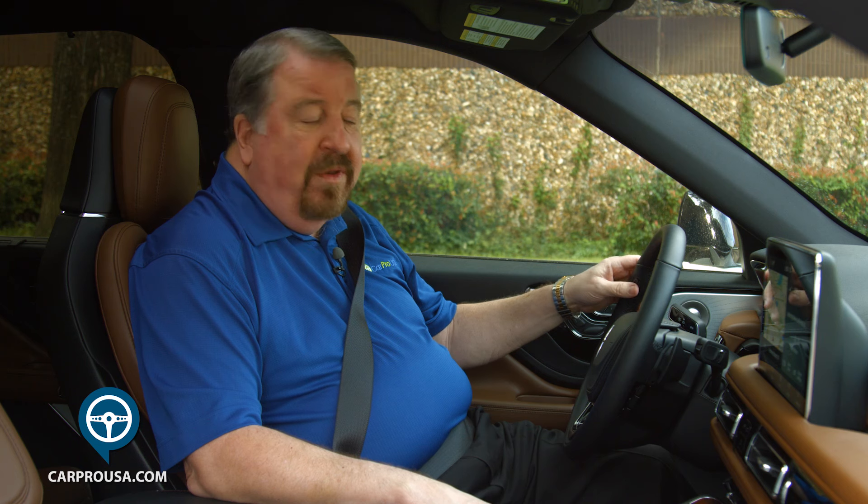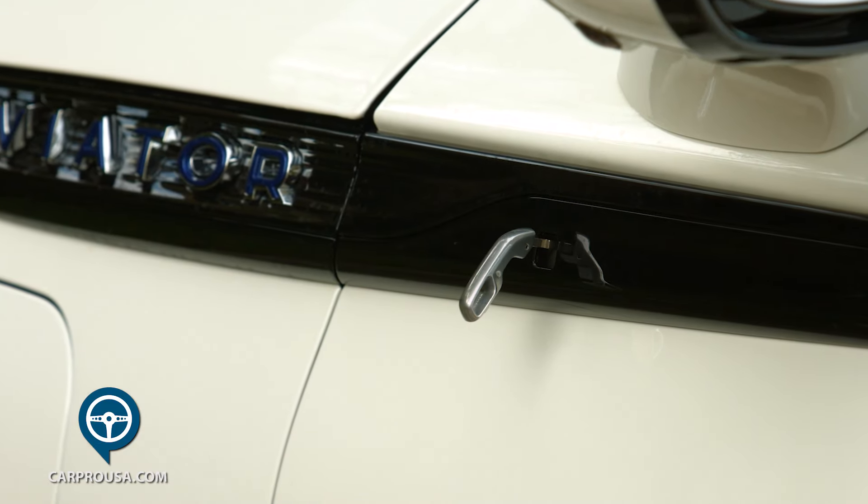Some cool things about the Aviator: the voice command button is located on the steering wheel where your thumb goes. You can use your cell phone to unlock and start the car. However, if there's a battery failure, you can unlock the SUV with the actual key from a small hole under the outside mirror.